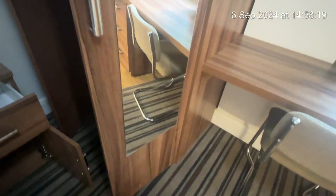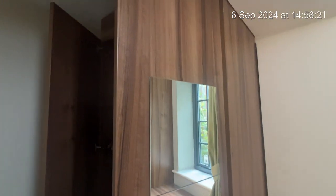Moving on to your wardrobe — it has a mirror on the front. As you can see it has had a full clean and you have been left with some hangers. You've also been left an ironing board just down the side here.